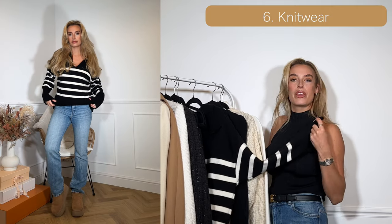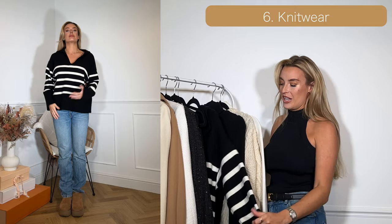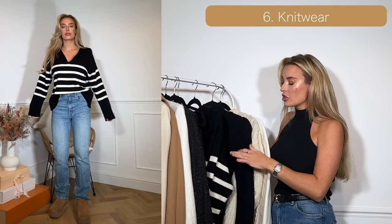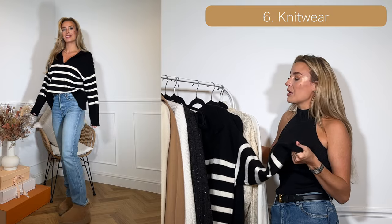The last piece for knitwear is a thick black chunky knitted jumper. This one is from Zara last year — I really like it, I wore it a lot last season and I'm going to wear it again.